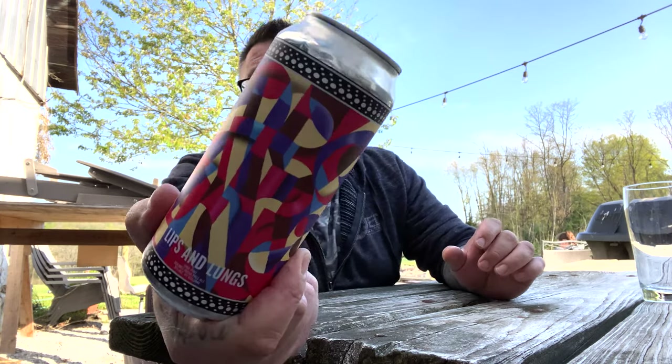How you doing YouTube? Matt Massive Beer Reviews back with a new brewery. A little bit of a hopeful double IPA — hopeful hazy goodness in the form of Short Thrower Brewing Company. That'd be their logo, you can see it right there. This is their Lips and Lungs, a double IPA coming in at 8% alcohol by volume.